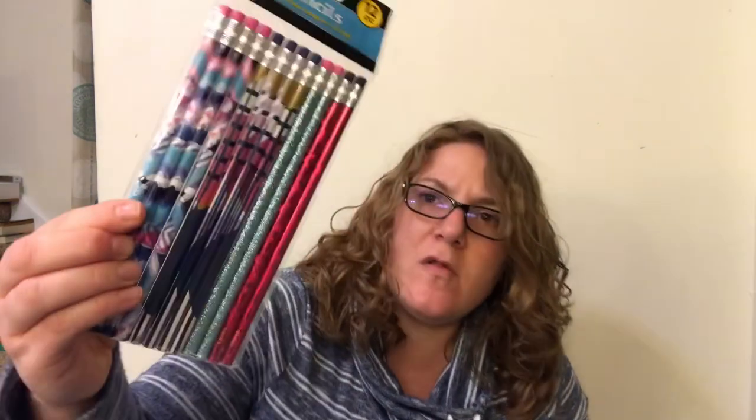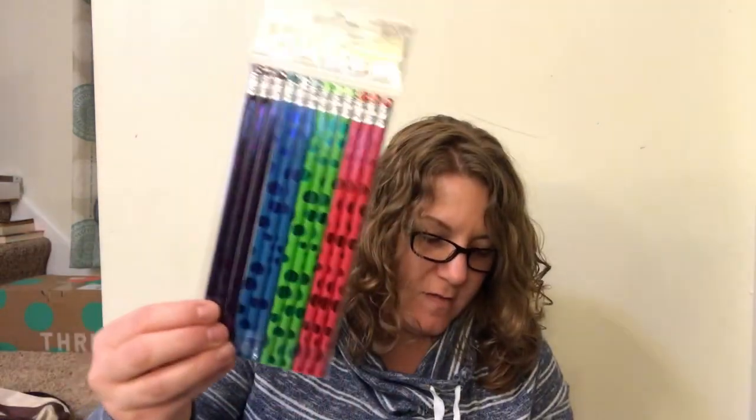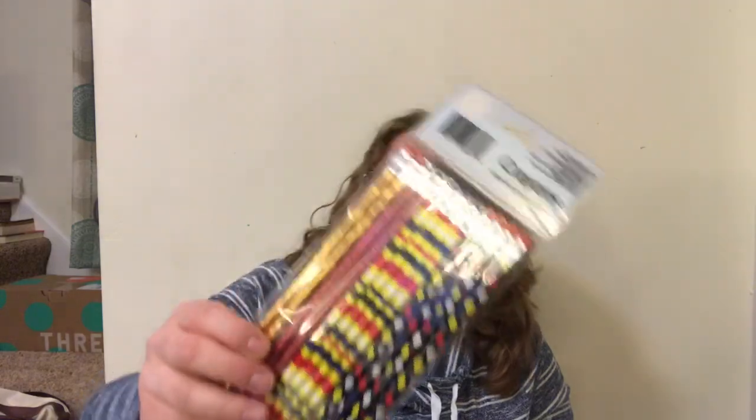Here are the rest of the pencils for Parker's class. I got two of this one because it could be boys or girls, this one because it's more girly colors, this one for boy or girl, this more boyish one, and another boyish one. I'll send those with Parker tomorrow to school for his teacher.